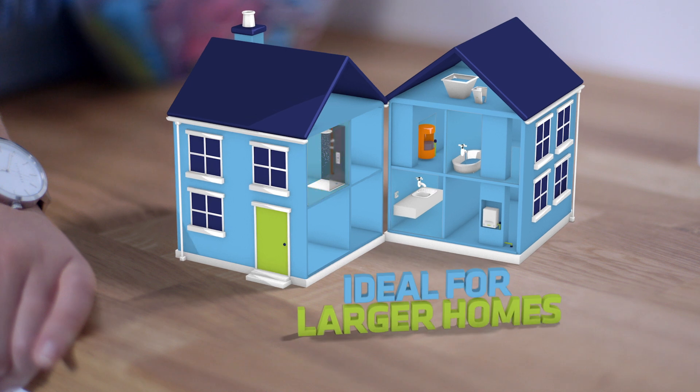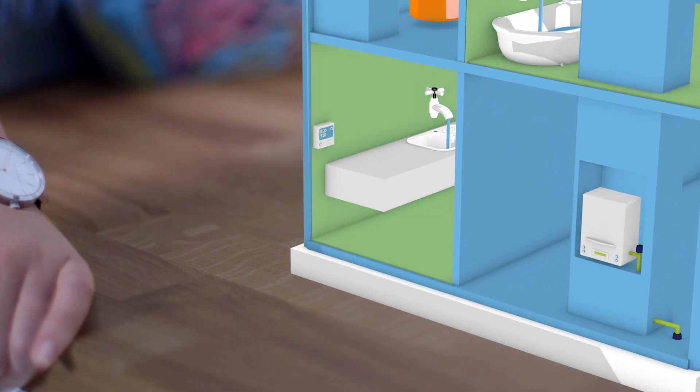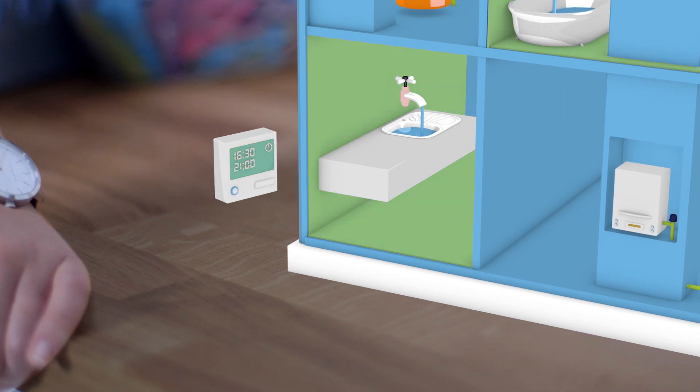This often makes them ideal for families or homes with more than one bathroom. To avoid having to wait for hot water, you can arrange for it to be heated up in advance at the time of your choosing using programmable controls.